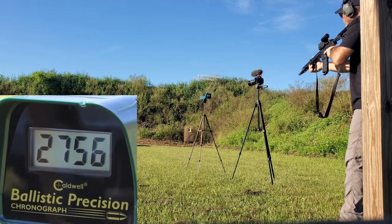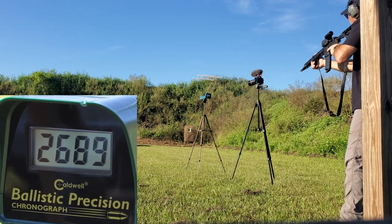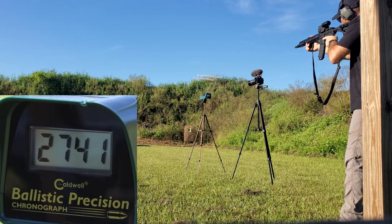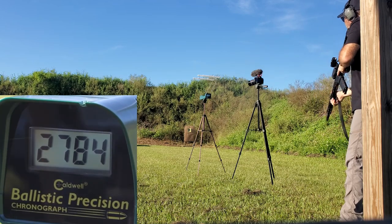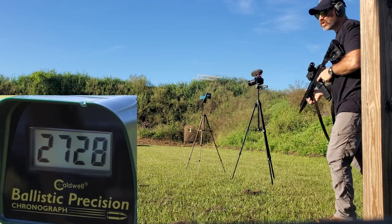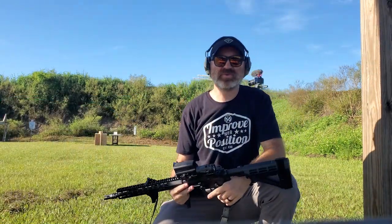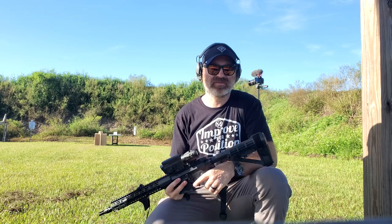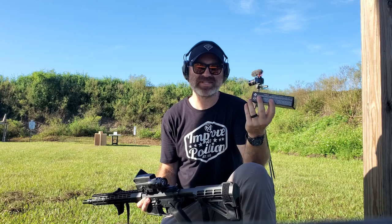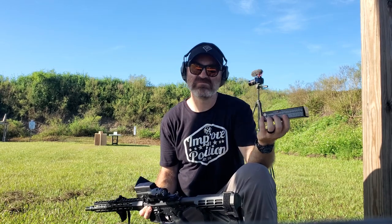Readings came in at 2,756 — 2,689 — 2,741 — 2,784 — 2,728. So around 2,700 feet per second. A little faster than advertised on the box, and that spec was generated from a 16-inch barrel. So shorter barrel, higher speeds. Interesting.